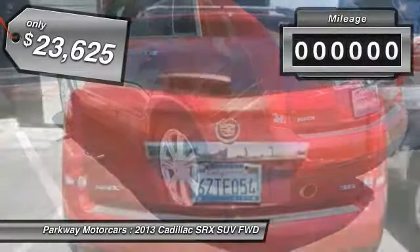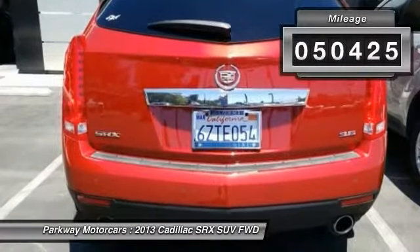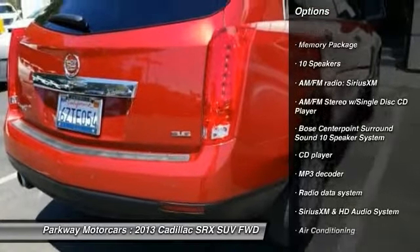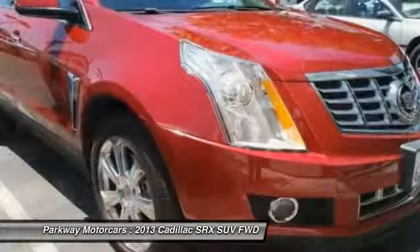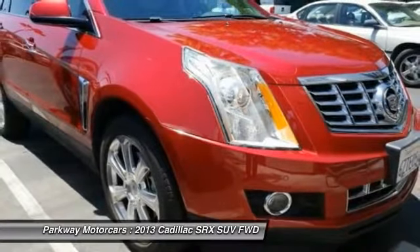Priced below $25,000, this vehicle has less than 55,000 miles. Here are some of this vehicle's great options: power passenger seat, keyless entry, traction control, navigation system, dual airbags, leather-wrapped steering wheel, air conditioning, power steering, one owner, alloy wheels. Come take a test drive today!